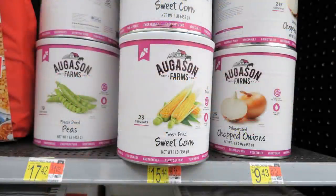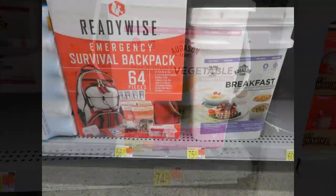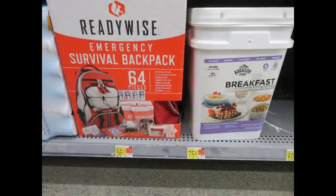They had dehydrated vegetables: peas $17.42, corn $15.44, chopped onions $9.43 — those are good options. You can also find a bucket of a variety of vegetables for $74.00. They also had a breakfast bucket of emergency food for $75.00. Along with the Augason Farms food, they had some of the ReadyWise brand, which used to be the Wise Food Company.